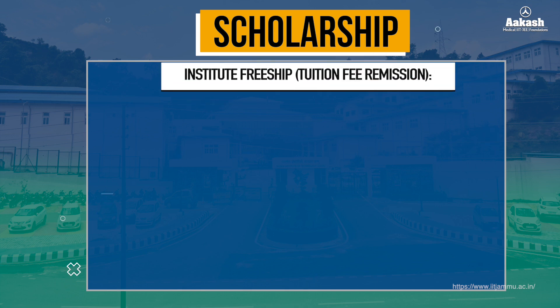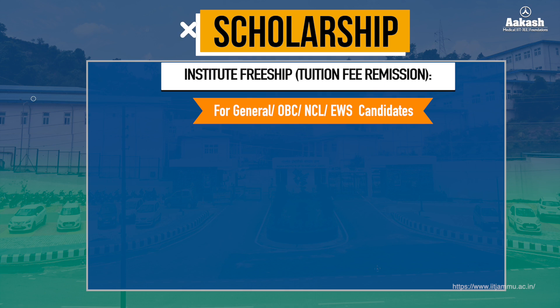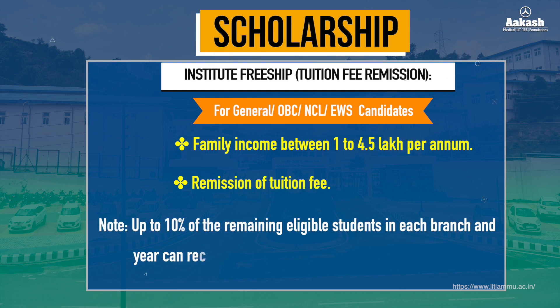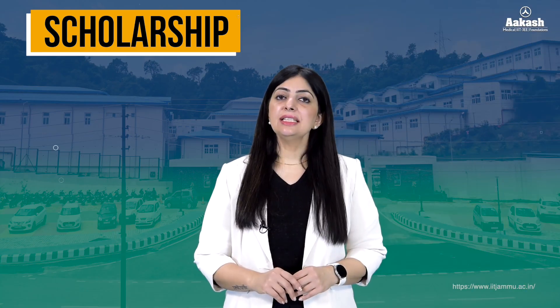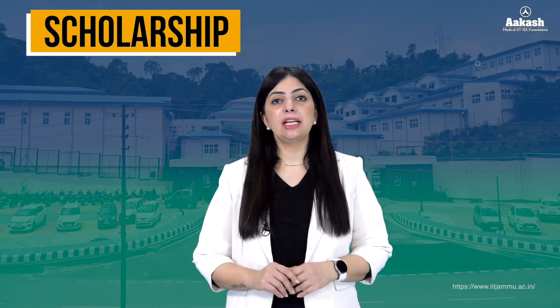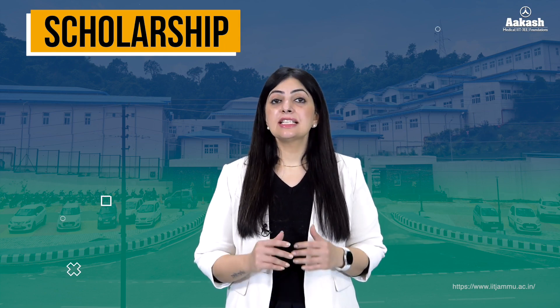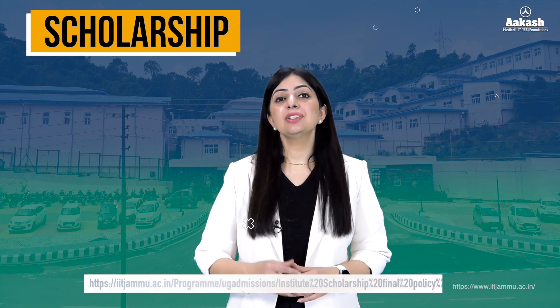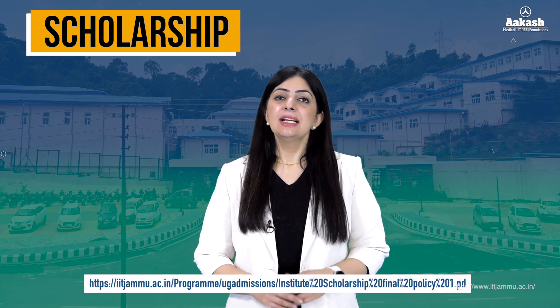The third scholarship is the Institute Free Ship for General, OBC-NCL, and EWS category students not covered under other scholarships, with parental income between ₹1 lakh and ₹4.5 lakh, offering remission of tuition fee. Up to 10% of remaining eligible students in each branch and year can receive this scholarship. Additionally, IIT Jammu facilitates access to external scholarships and financial aid through the National Scholarship Portal and several state-sponsored scholarships.